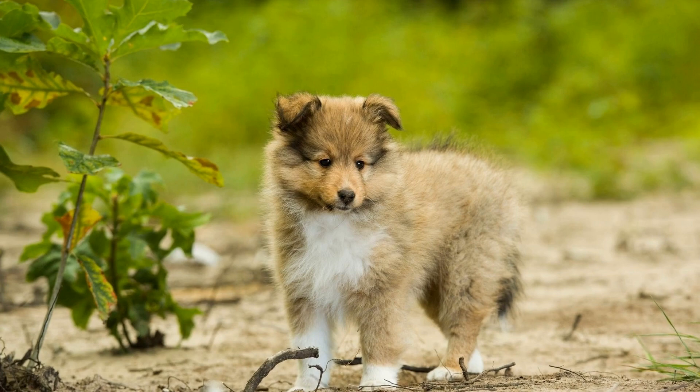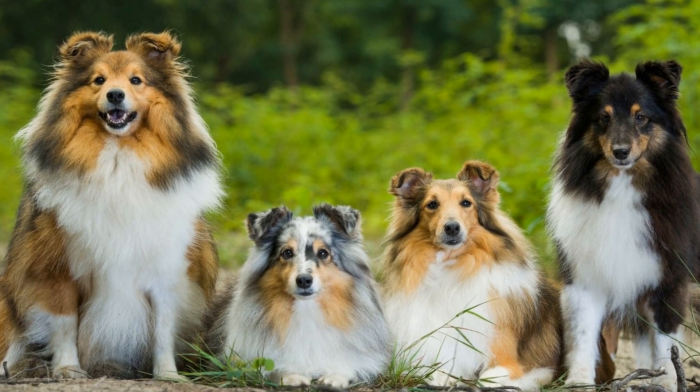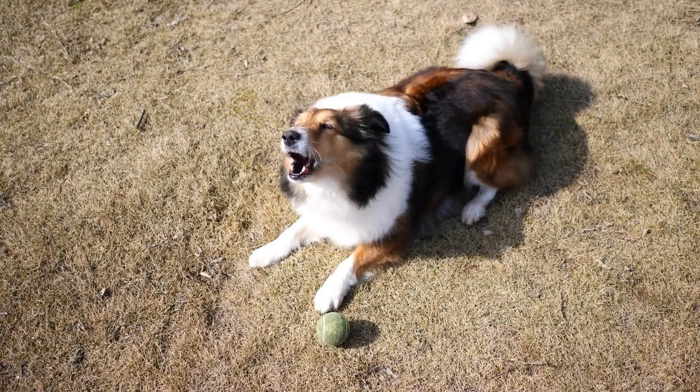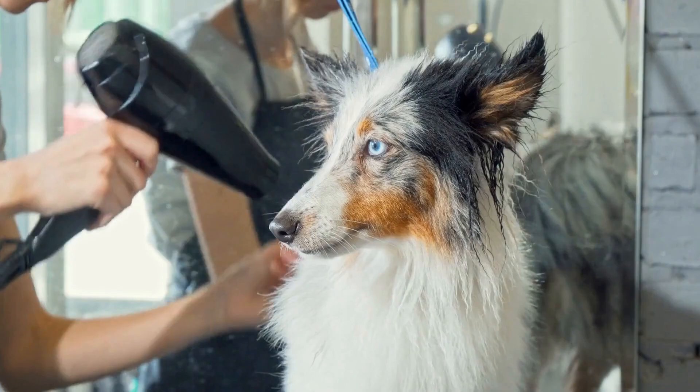The come command is essential for calling your Sheltie back to you in case they wander off or are in a dangerous situation. Start by attaching a long leash to your dog's collar and allowing them to roam a short distance away. Then crouch down, open your arms, and enthusiastically call their name followed by the command "come." Gently tug on the leash if needed to guide them towards you. When they reach you, reward them with a treat and praise.